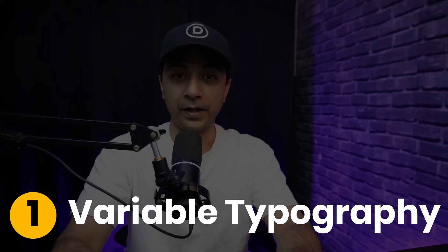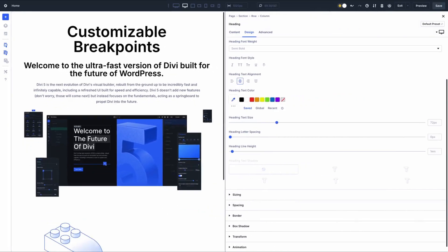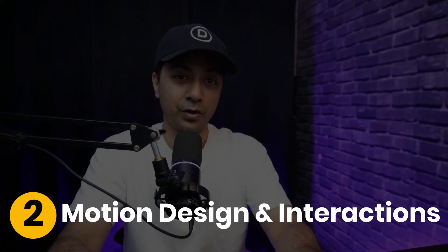First up, we have variable typography. This trend ensures your text looks perfect on all screen sizes — it's all about fluid scaling, adapting smoothly from smartwatches to ultra-wide monitors. With Divi, you can easily set up responsive typography using viewport width and breakpoints, ensuring readability across all devices.